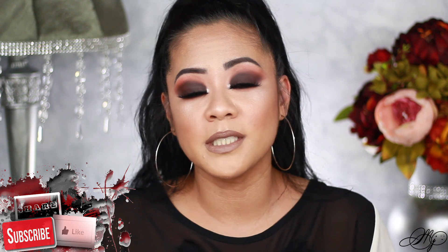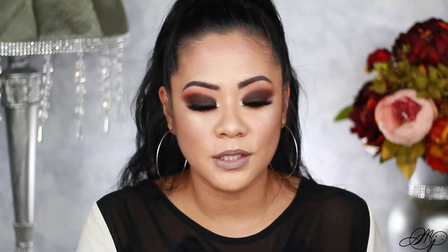Everything I used is amazing — I don't think there's one product I didn't love. Watch this video so you can find some gems, purchase them for yourself, and let me know how you feel about them. If you're loving what you're seeing, give this video a thumbs up, subscribe to my channel, and share so we can get more friends here. If you want to see all the affordable products and how I created this look, keep watching!